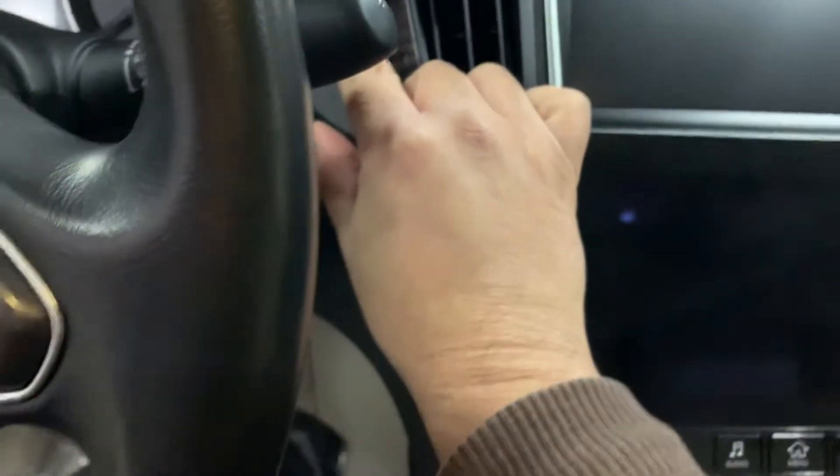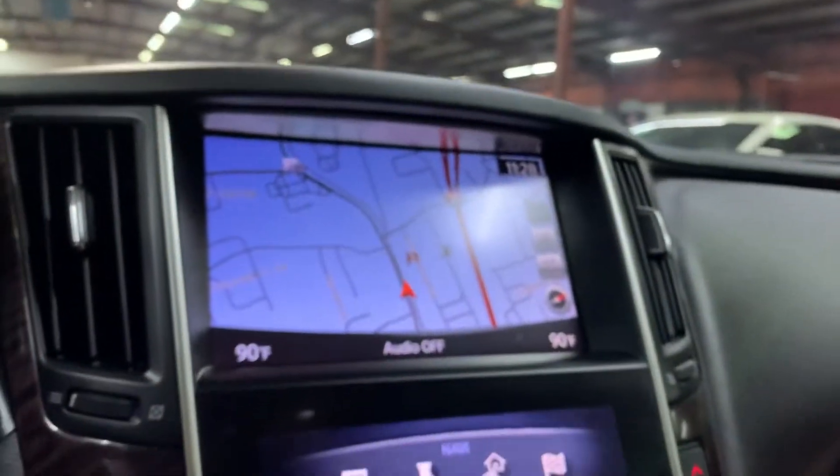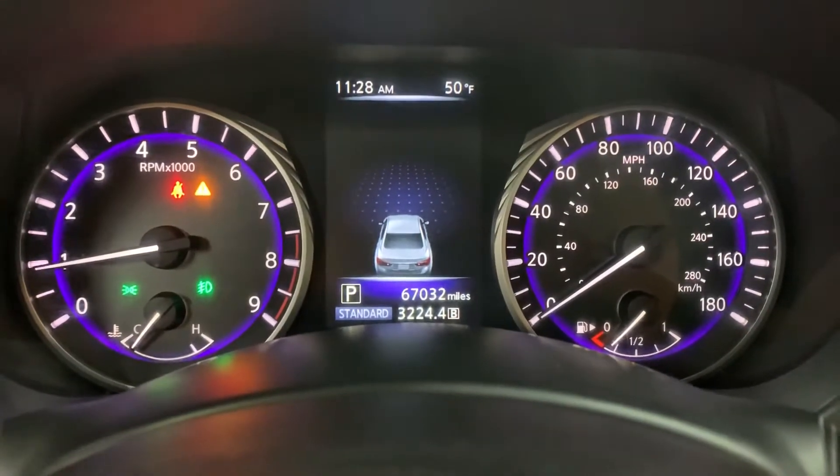We're going to go ahead and turn this on. This is the remote — the key — the only key we have for you. We're going to press it against the push-button start so it can start right away. Let's turn on the lights and just give it a second for the system to load up. As you can see here on the dashboard, you can see the mileage — still pretty good mileage on this vehicle.